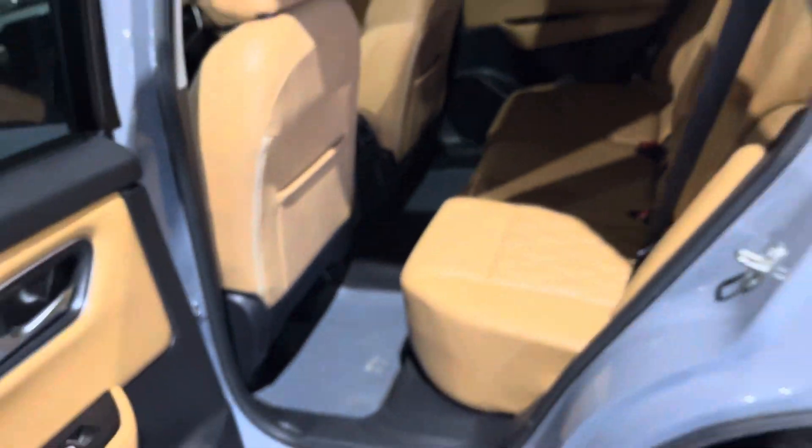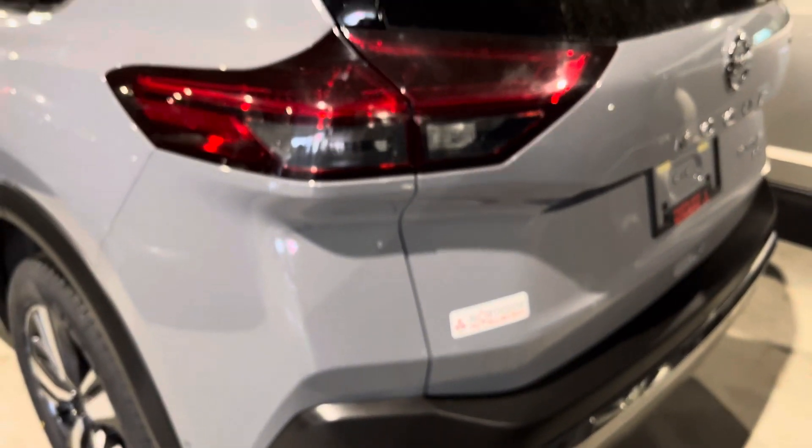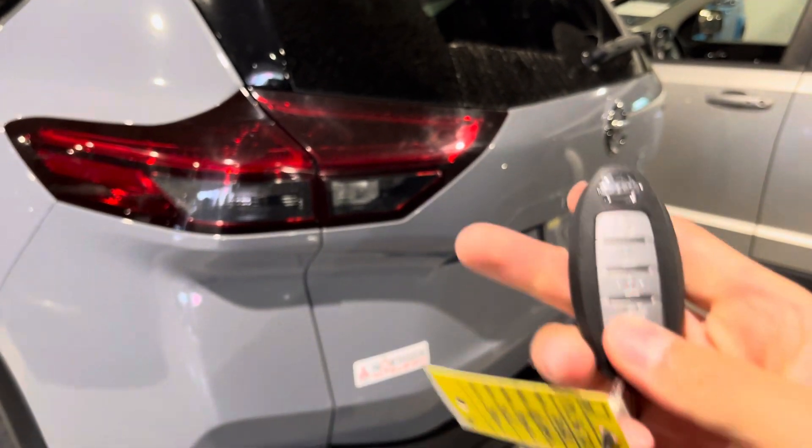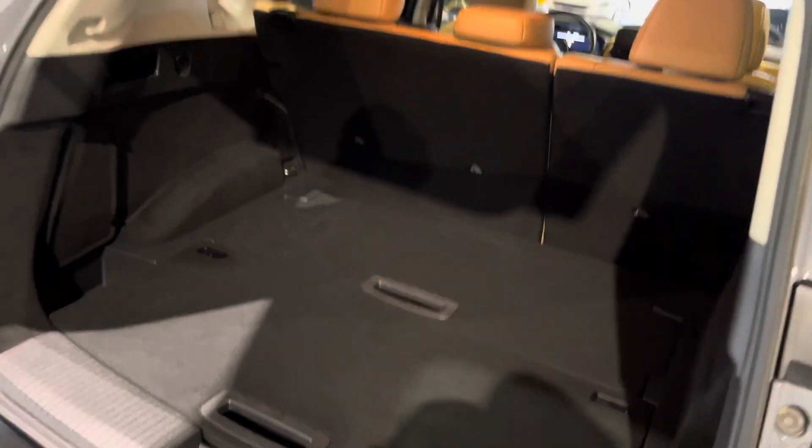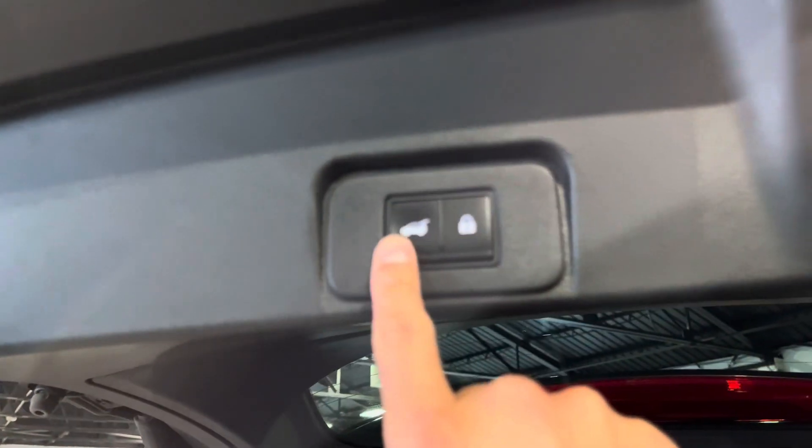Let's check out the rear — it is a powered liftgate, so just press and hold the button on the key fob and it opens up like so. As you can see there's lots of room back here, which is great for all your road trips to the mountains, IKEA trips, and Costco trips as well.